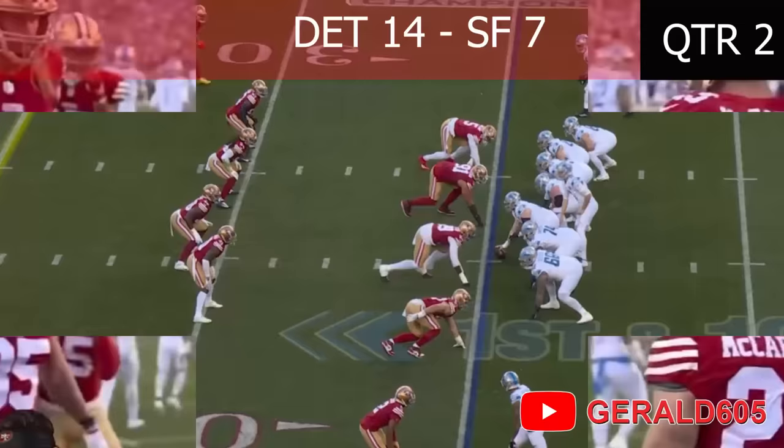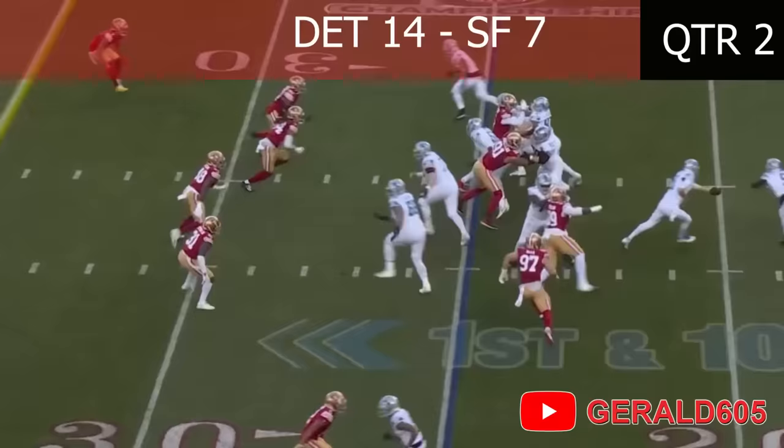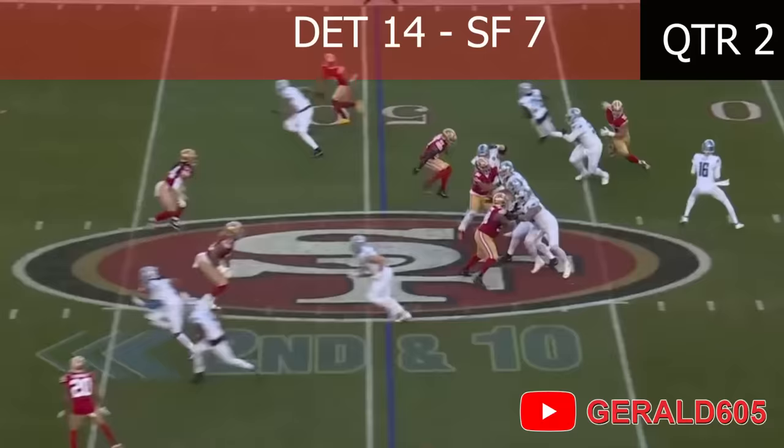Two tight ends set. Jared Goff gonna hand off to David Montgomery after flipping the play, breaks a tackle, spins out to the 40-yard line. Runs a pass pattern out right — Bosa will sack him!